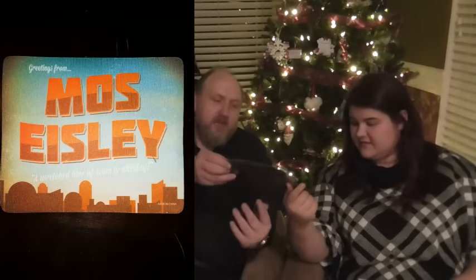It's a Mos Eisley mouse mat. That's really cool. It says, 'You'll never find a more wretched hive of scum and villainy.' But for those living in California, it smells like Stockton. I'm going to take that to work — I need it, in fact.